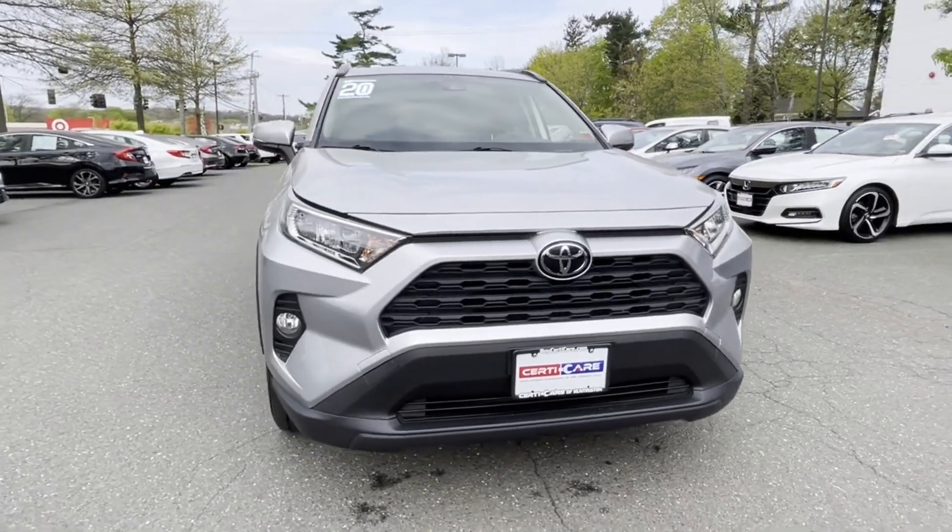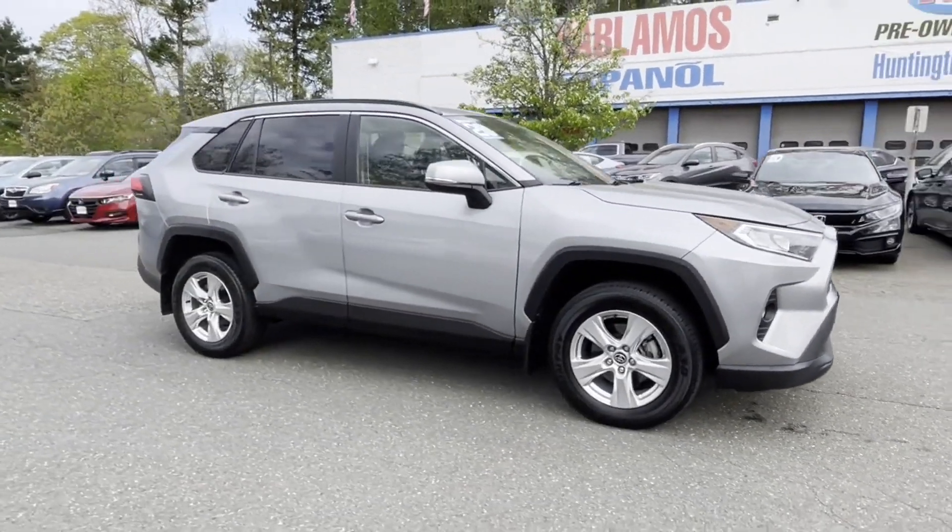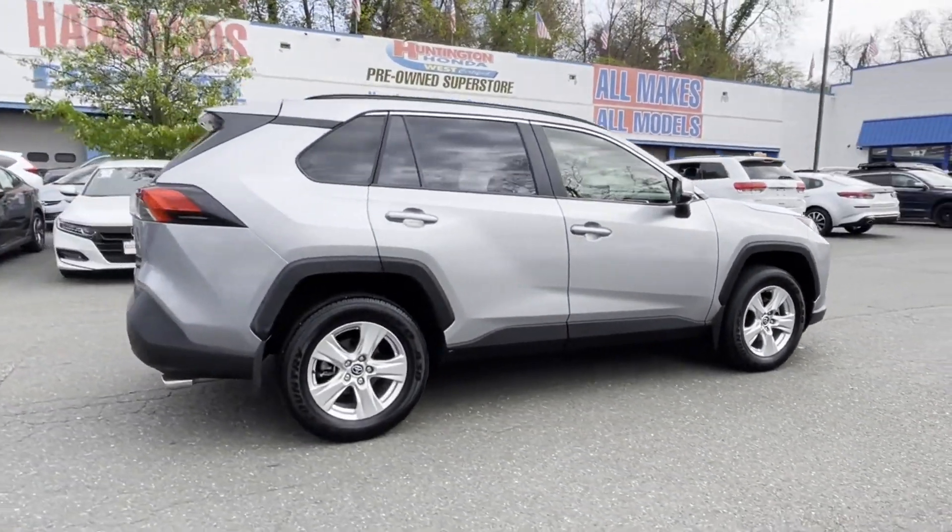2020 Toyota RAV4 with less than 11,000 miles on the odometer. This SUV offers space as well as power and performance.